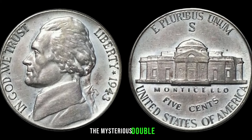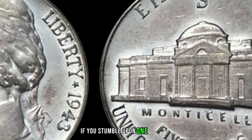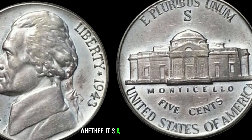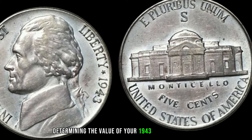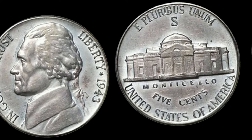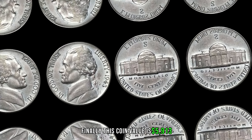Here's where it gets interesting: the mysterious double die. Some 1943 Jefferson nickels were struck with a double die error, creating a distinctive and sought-after appearance. Also watch for rarity — any variations or errors that make your coin stand out, whether a missing mint mark or a unique die variety, are key factors in determining value. The 1943 Jefferson nickel might just be hiding in your pocket change. Finally, this coin value is $5,913.